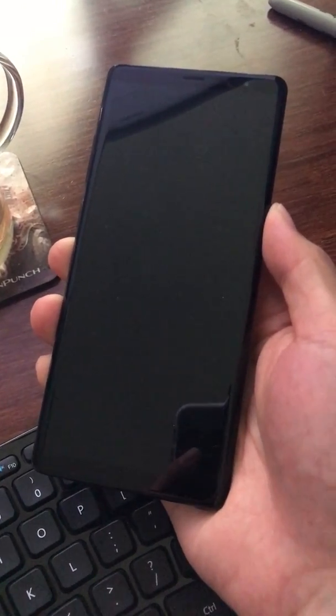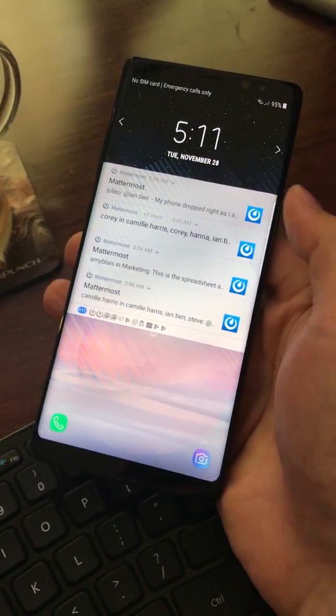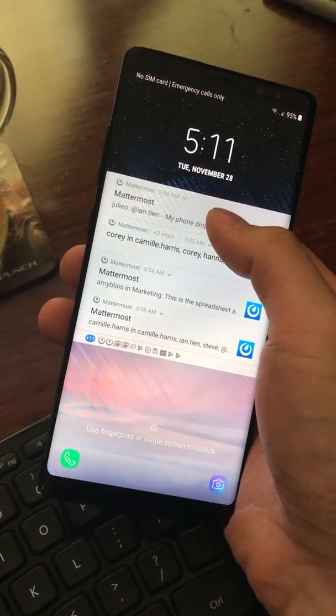Alright, so this is the Mattermost Android app, version 141. It's brand new, and you can see as I open the phone, I've got notifications right on my screen.